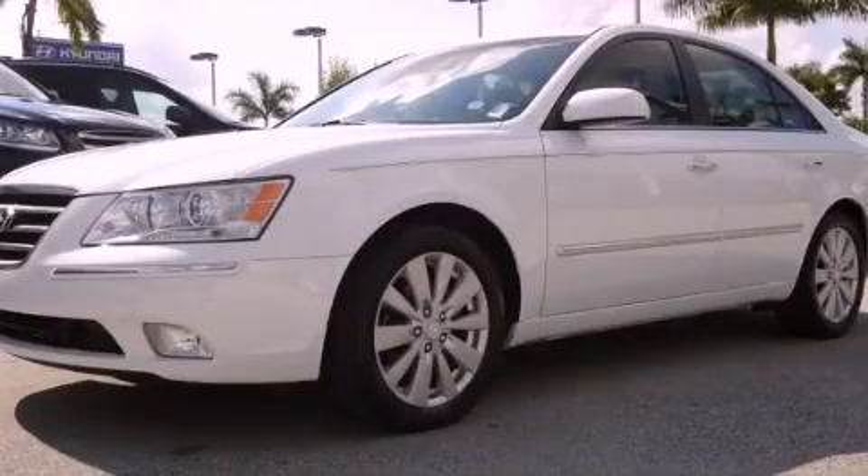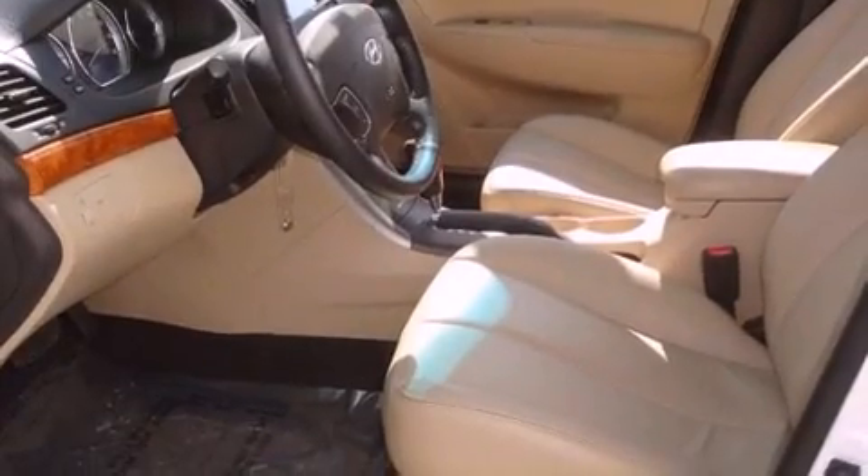This is a certified pre-owned 2009 Hyundai Sonata. It features a 2.4-liter 4-cylinder engine and a 5-speed automatic transmission.